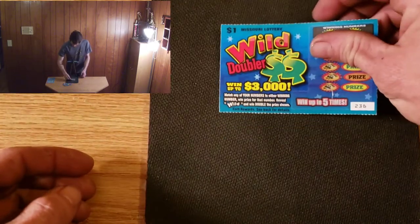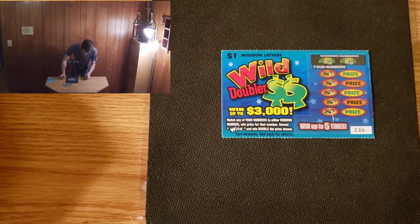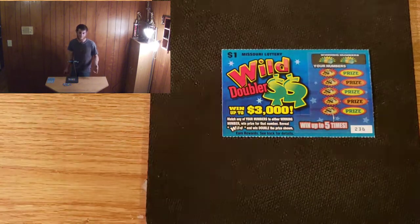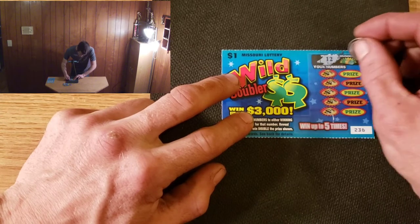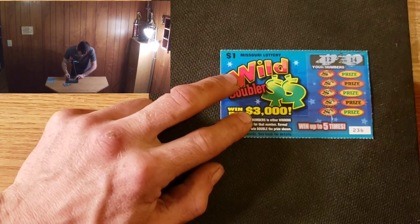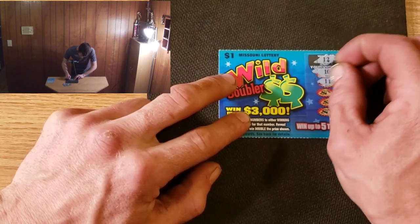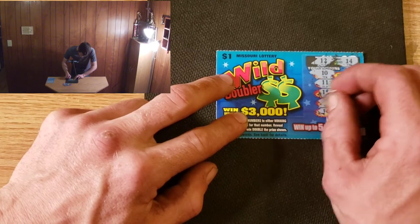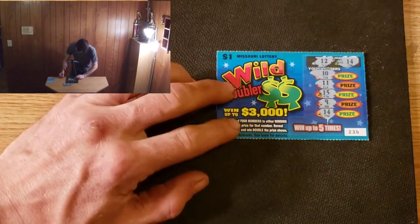We're going to start out with number 236. This is a match-any-of-your-numbers-to-win game, and if we reveal the wild symbol that's a bonus. Winning numbers are 12 and 14. We have a 10, 11 and 11, 15, a 9 — and a 14! First ticket and we got a win, nice!